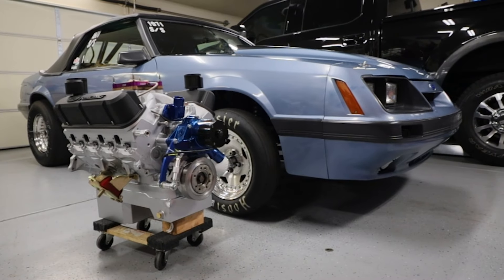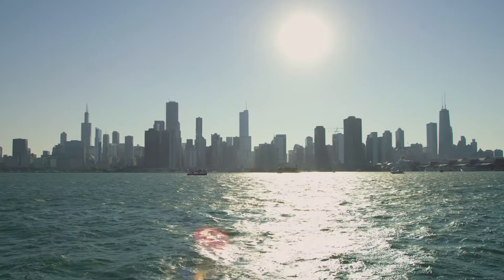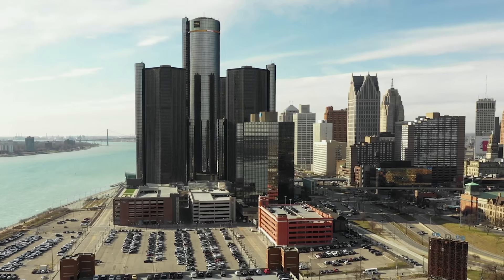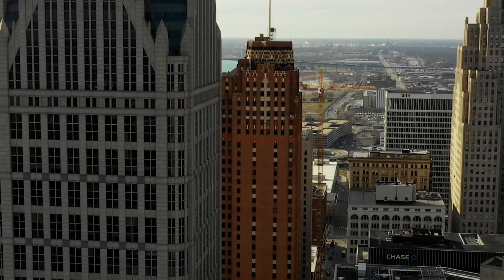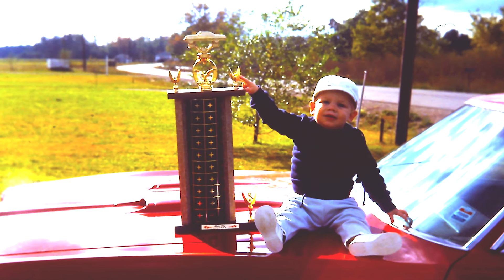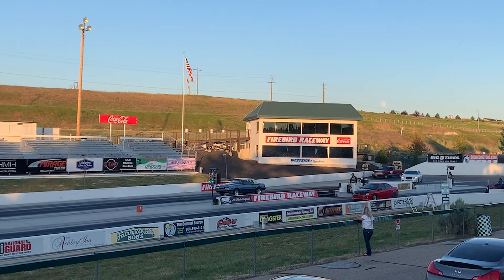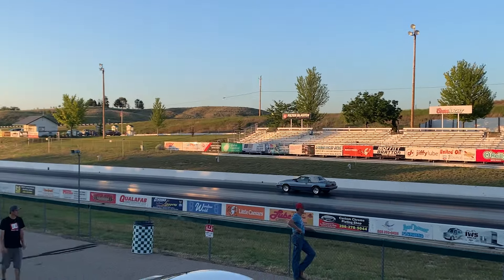Hey, this is Steve. I do sales and tech with Modern Driveline, and this is my '86 Mustang. I grew up in Michigan, where it's all about cars. As a kid, I always wanted a '65 Mustang Fastback — that was my dream car. The passion started way early with my dad drag racing back in the '60s. It's kind of always been in my blood. I've always been into drag racing and fast cars, and my very first car I bought and went racing with was a '92 5-liter Mustang, bought brand new.